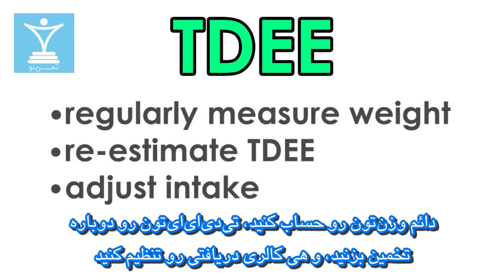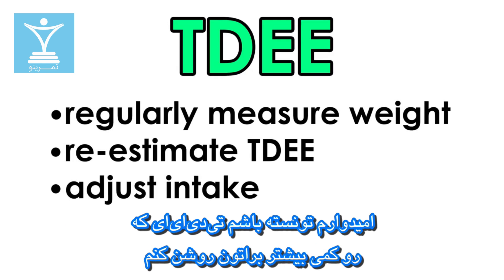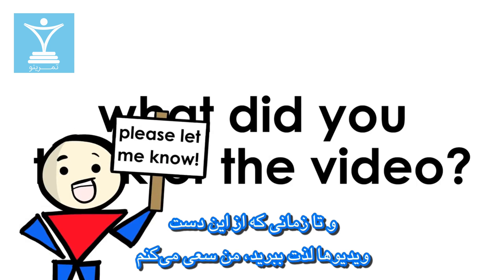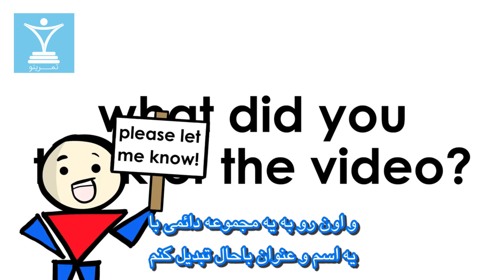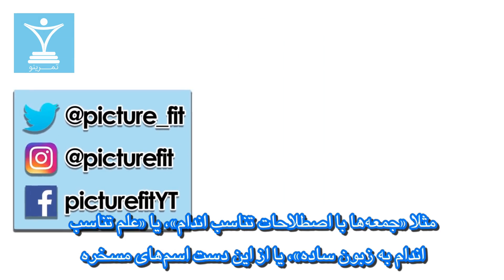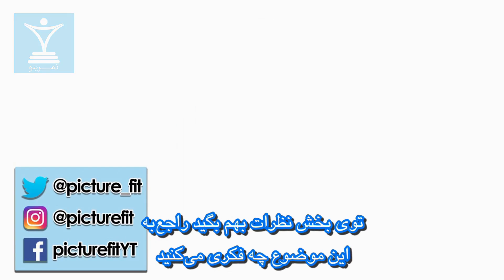Keep measuring your weight, re-estimate your TDEE, and adjust along the way. And that's about it — TDEE explained. I hope I was able to clarify TDEE for you. As long as you enjoyed this, I'm going to keep covering more fitness terms in the future and make this a permanent series. Maybe Fitness Term Fridays, Fitness Science Explained, or some other cheesy phrase — let me know what you think in the comments.